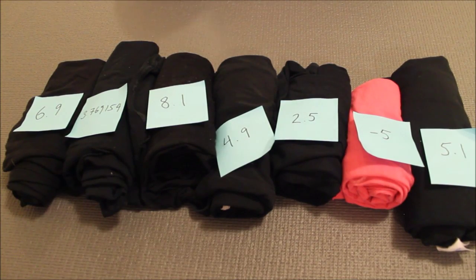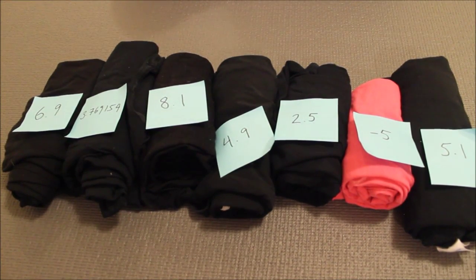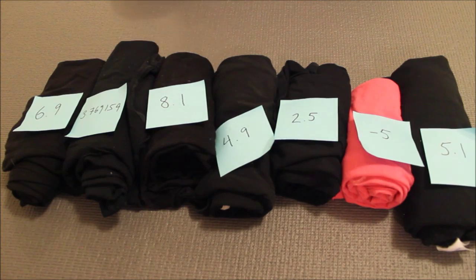Oh my goodness, this is ridiculous. How did I get out of order again? It's okay. We have one last sorting algorithm. This better work. This one is called insertion sort.